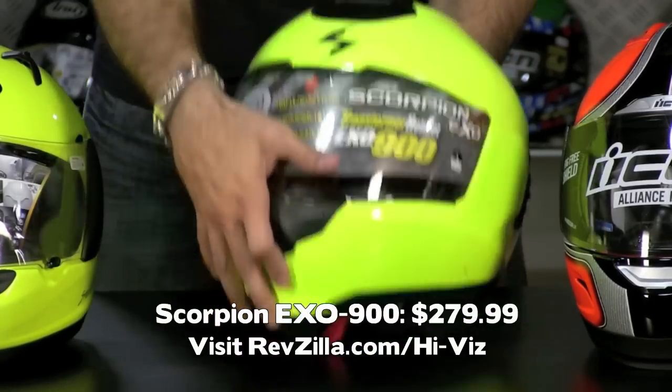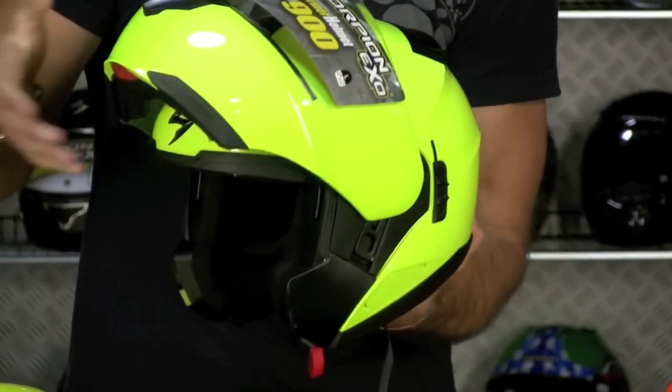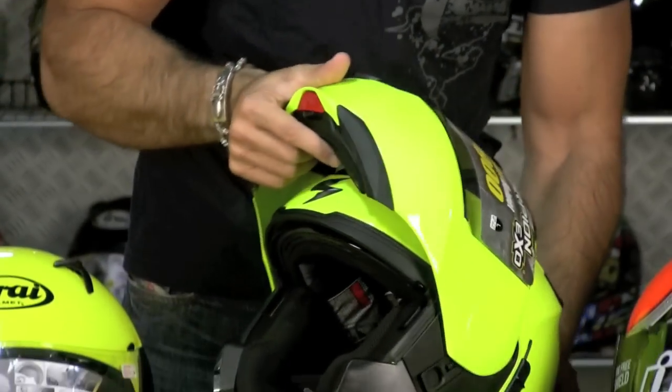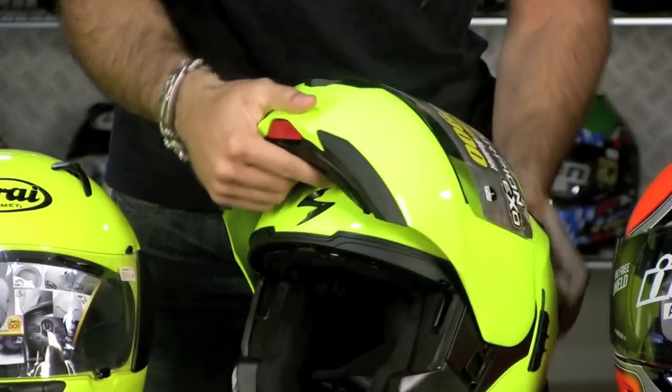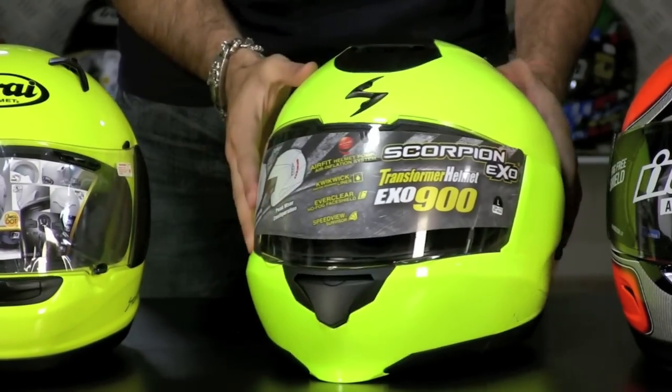$279 Scorpion XO 900 transformer, modular helmet. This whole facebar comes off. This one's going to be $279. Gives you a lot of functionality — high-vis yellow and black for guys that need a little bit more functionality than the standard helmet.